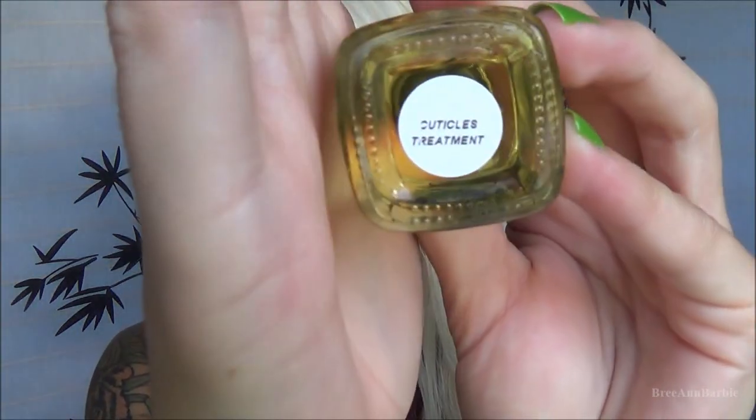She sent me 12 nail polishes — 10 different colors and two treatment products as well. The first thing I really want to talk about is this one right here from Madame Glam, which says 'Cuticle Treatment' on the bottom. All of the nail polishes have their own little stickers on them.